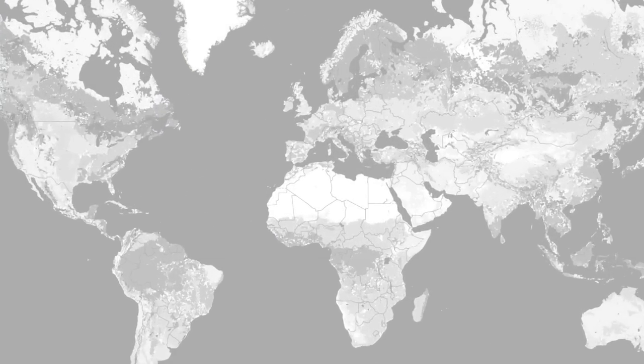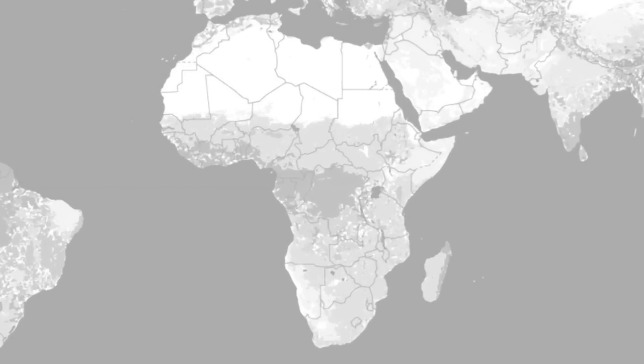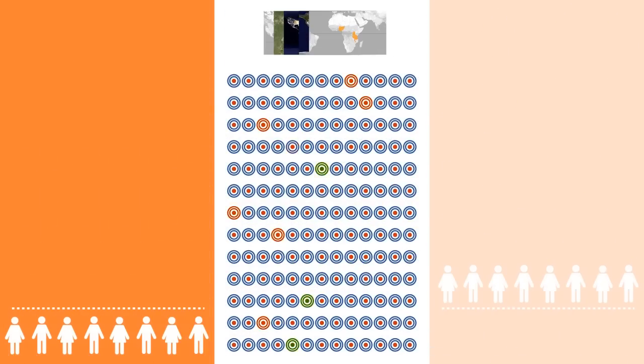The final step is to use these features to predict village-level wealth, as measured in surveys. We do this in five African countries: Uganda, Tanzania, Nigeria, Malawi, and Rwanda. We find that our method does a good job predicting the distribution of poverty — in fact, a better job than any existing approach that we know of.